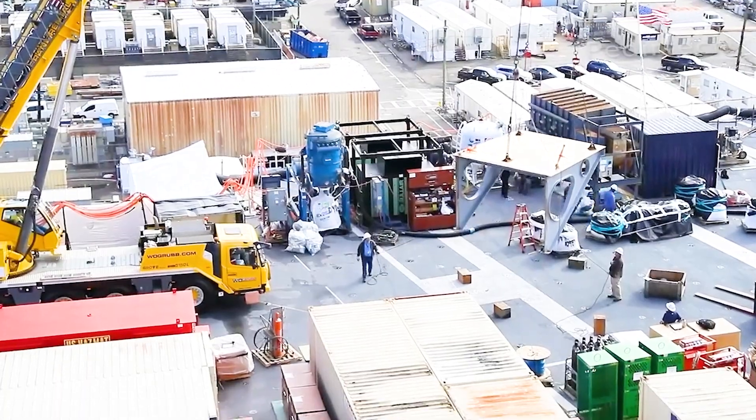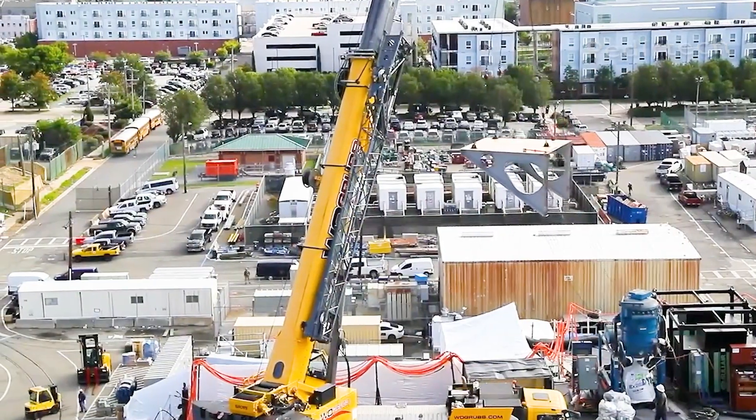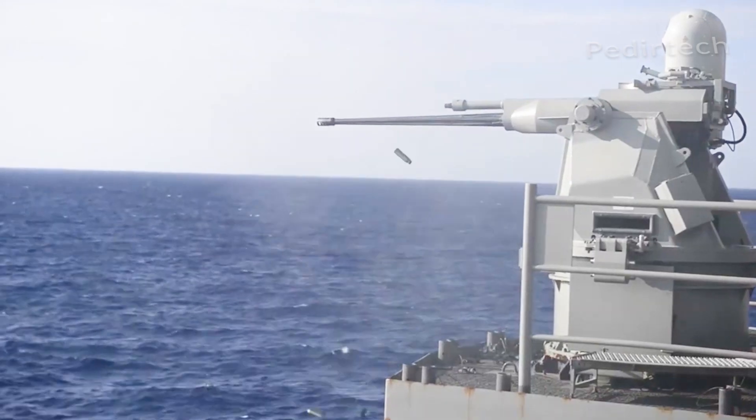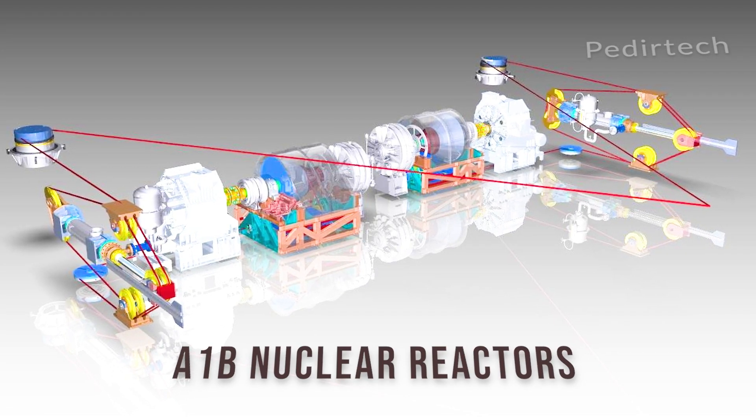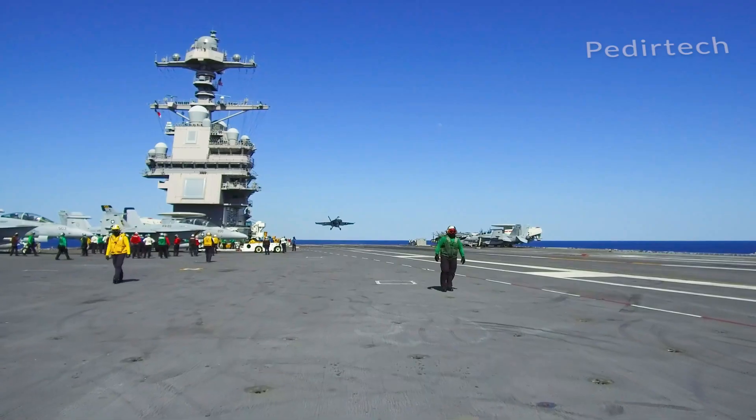It is the first new aircraft carrier design in more than 40 years, and it incorporates a number of new technologies and design features. It is powered by 2A1B nuclear reactors, which provide the ship with a virtually unlimited range and endurance.